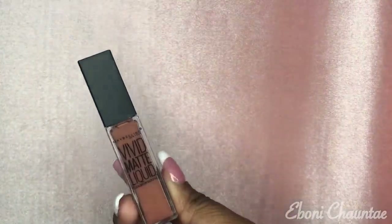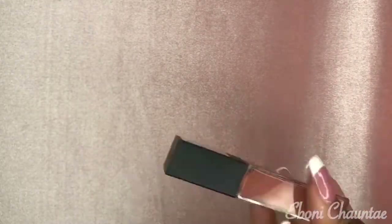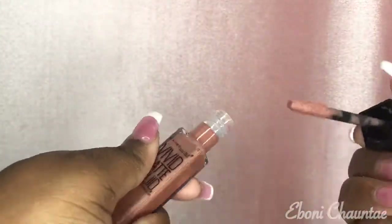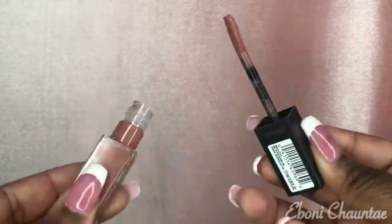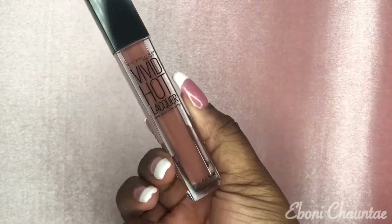The next thing I got is this Vivid Matte Liquid lipstick — I actually love this color. This is in the color Nude Thrill. I'm just trying to up my lip gloss collection because I have a lot but not a lot that I would love to use.